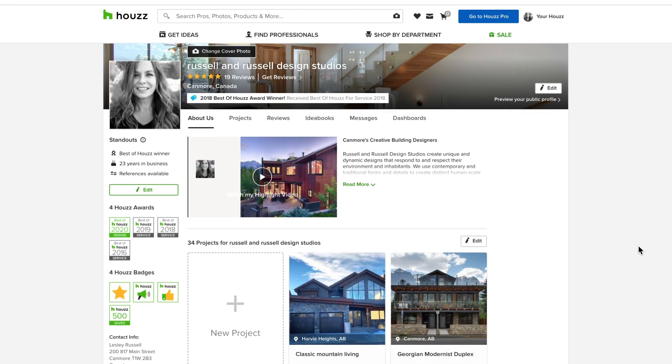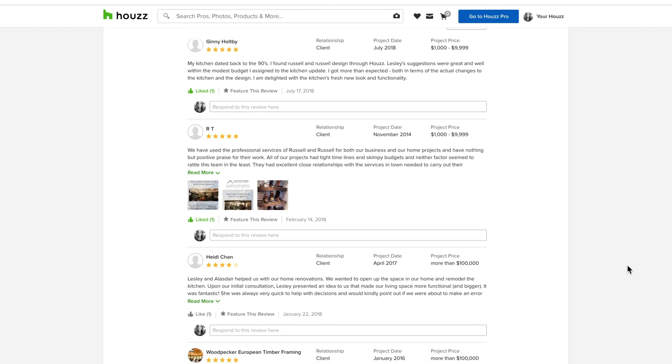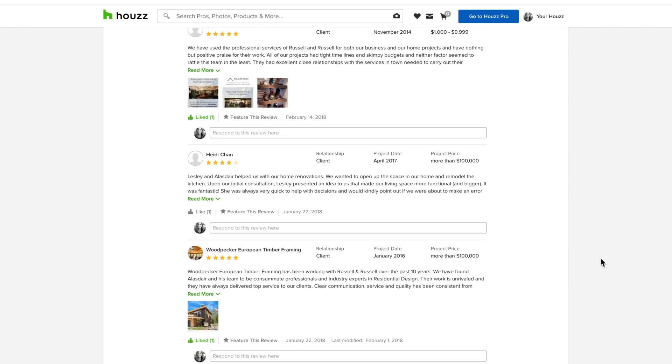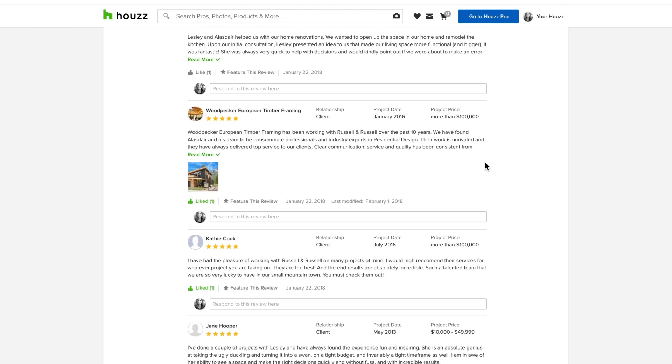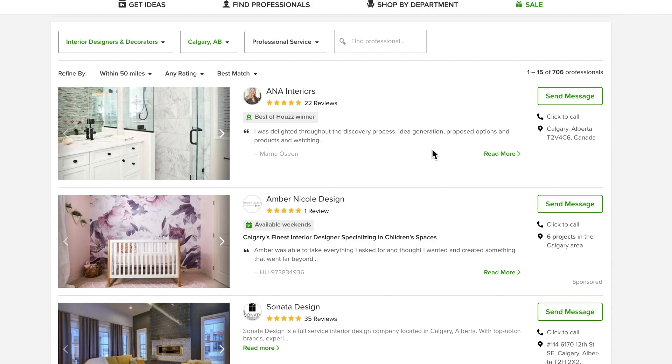So how do you get a featured review? Log into your Houzz account and navigate to your reviews. Scroll to the review you'd like to feature and then click on feature this review. Here's the featured review editor. Select the text you'd like to feature, then click save. You can feature a review on your profile and your directory listing in less than a minute.